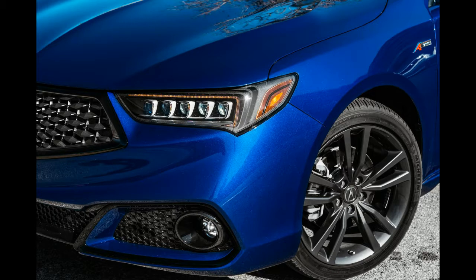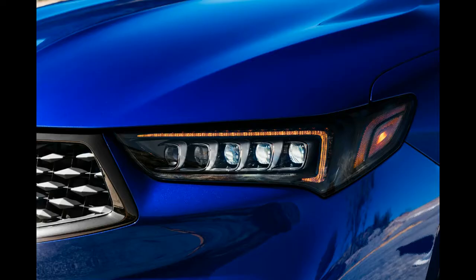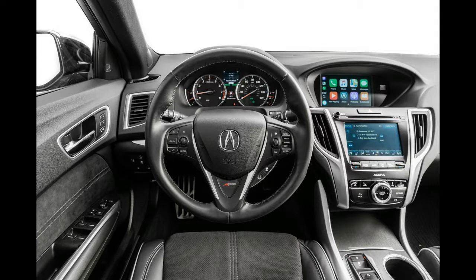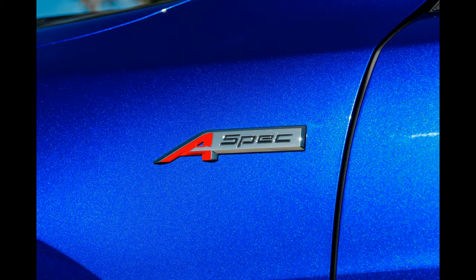The new TL paired an attractive design with a powerful 270-horsepower V6, a premium interior, and an abundance of standard features at a price that significantly undercut its German competitors. But as we found in our long-term test, the front-wheel-drive TL was under-tired and torque-steered way more than we would have liked.